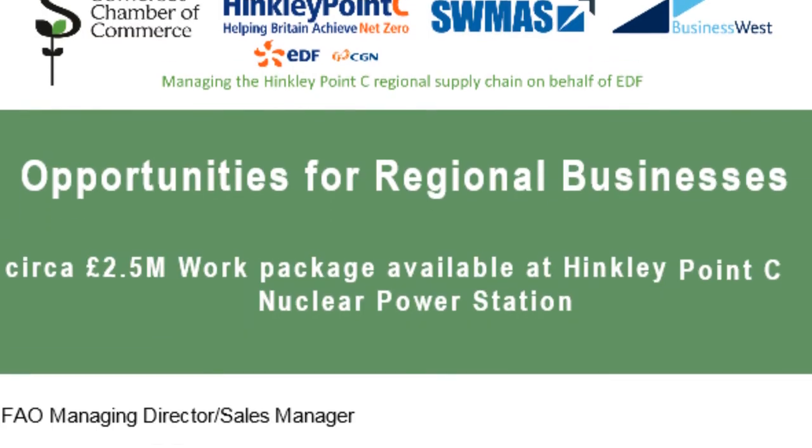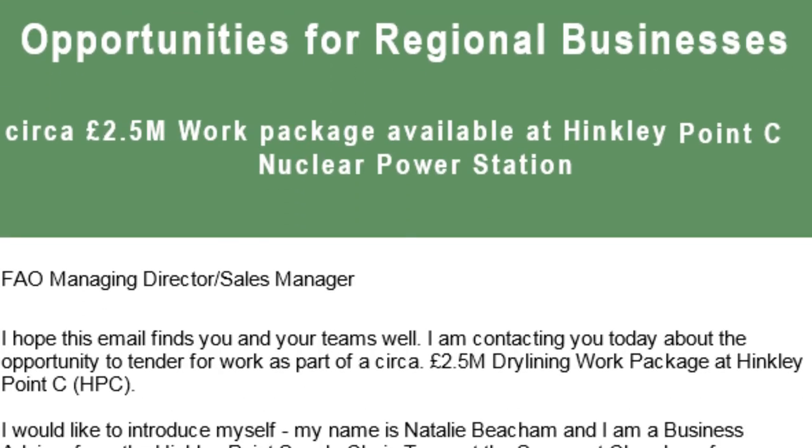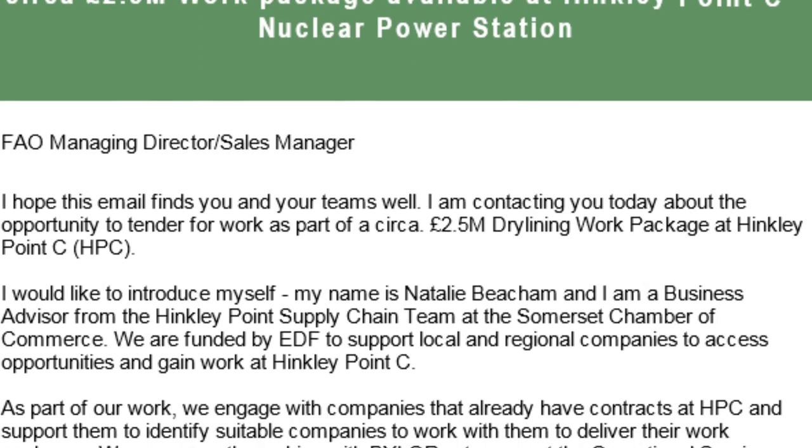We also utilise the registered supplier list to target specific information which is in line with your stated capabilities and your area of work. Therefore, any information you receive from us away from the bi-monthly newsletter will be specifically aimed at your business and businesses like yours in the regional area.